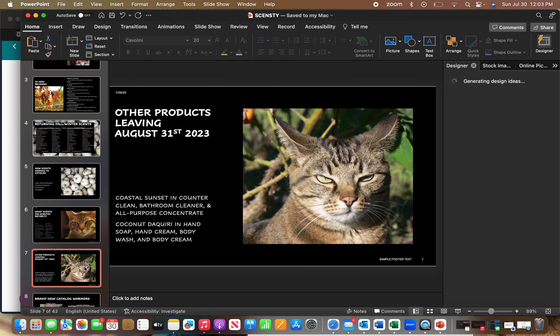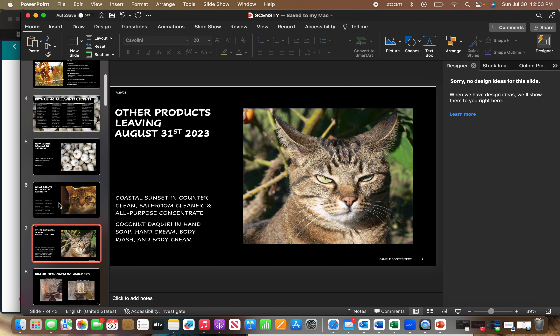There are also other products leaving the catalog as of tomorrow. Coastal Sunset is not carrying over in the cleaning line, so you will not be able to buy it after August 31st in Bathroom Cleaner, Counter Clean, or the All-Purpose Concentrate. Also, Coconut Daiquiri is not carrying over to the body care line next catalog, so August will be the last time you can purchase it in hand soap, hand cream, body wash, or body cream.